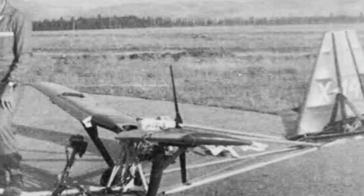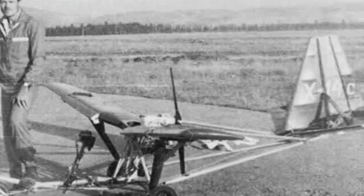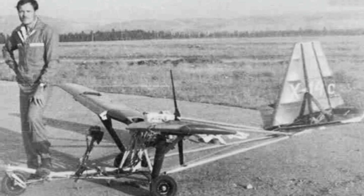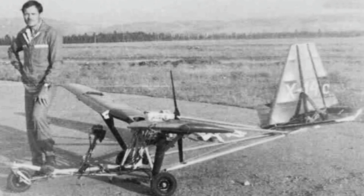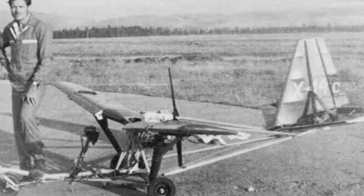Many people have fantasized about owning a small and agile private aircraft, just like those futuristic gadgets in movies, which can be deployed and used when needed. In fact, similar equipment does exist in reality, and the Soviet Union's X-14D micro manned aircraft is one of them.